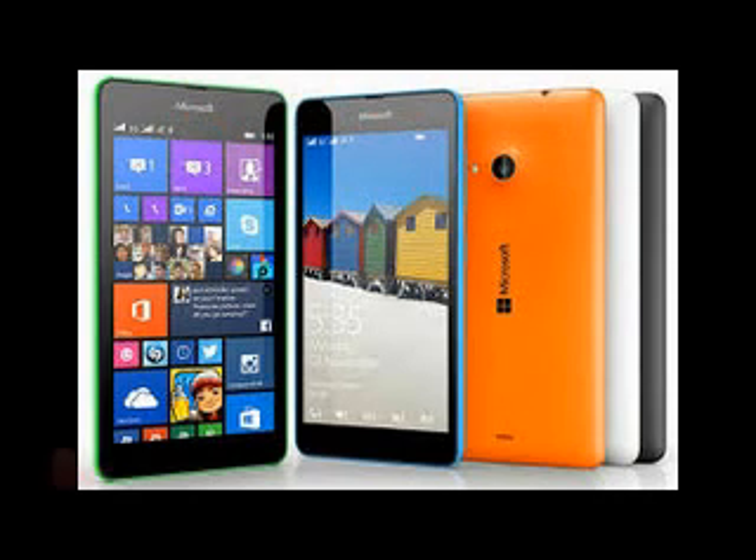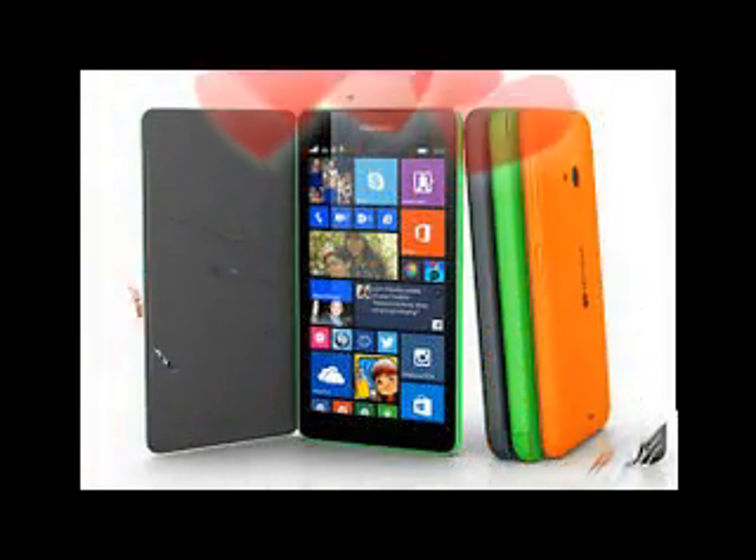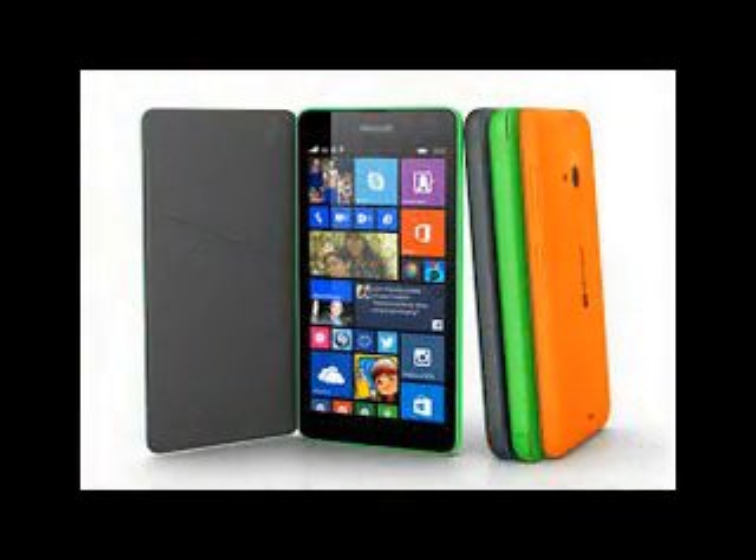Now that the Lumia 535 review is pinned on our homepage, we are ready to post our complete battery life test breakdown. Shall we?